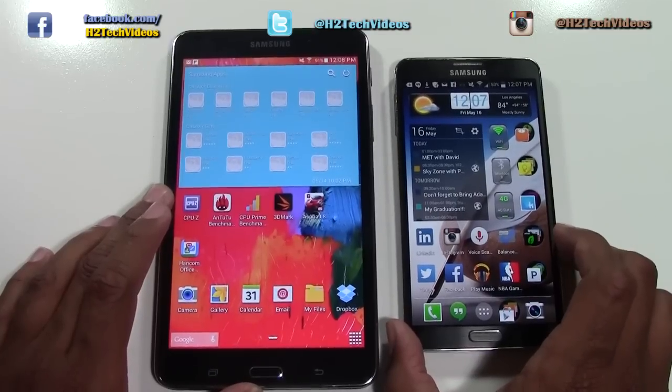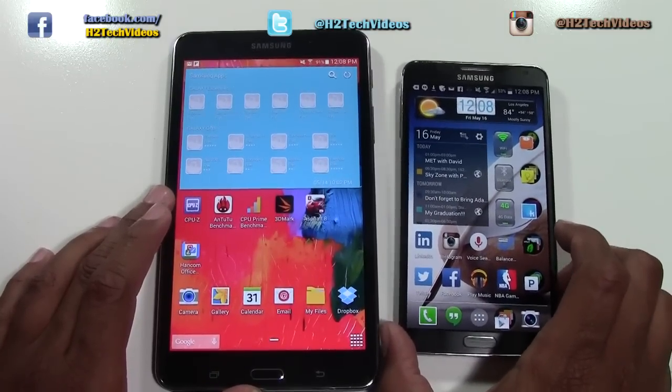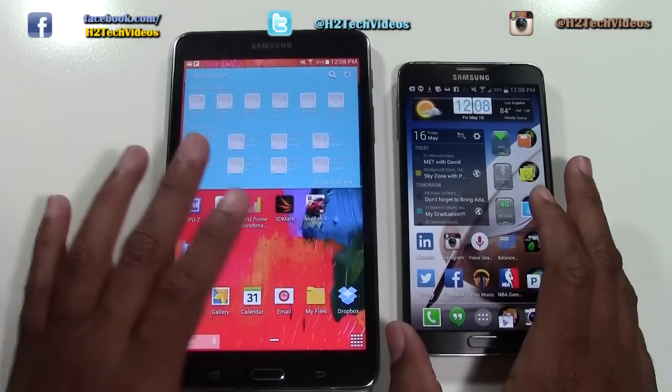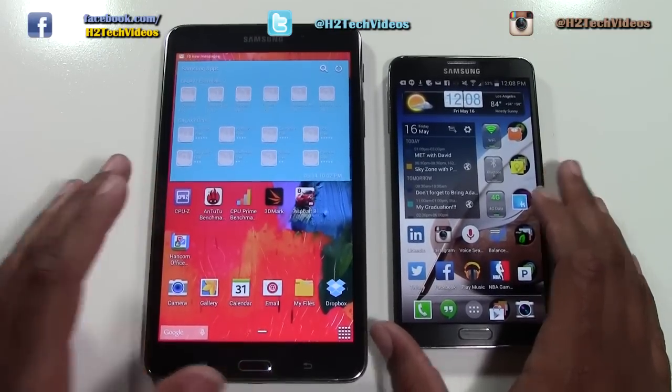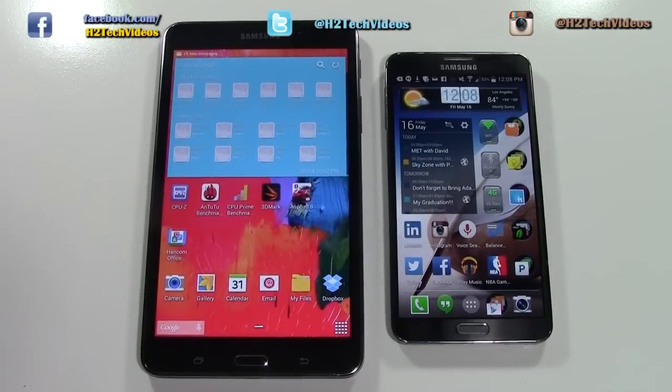Just wanted to put those two side-by-side so you can see the difference — Note 3 over here, Tab 4 7.0 over here. Hope you guys liked the video. Make sure you like, favorite, and share it. Make sure you also like us on Facebook at facebook.com/theHDTechVideos. Thanks for watching and have a good one.